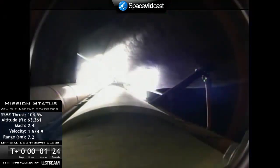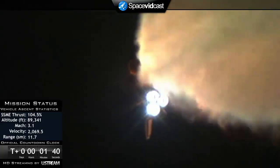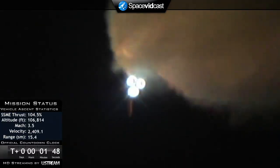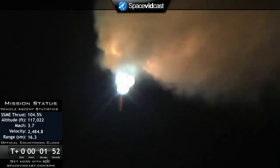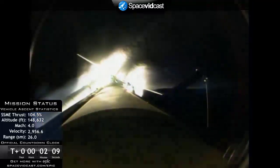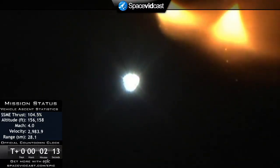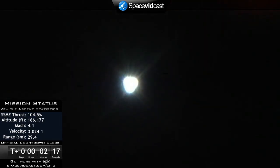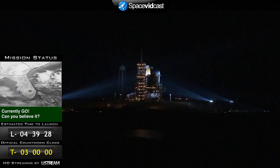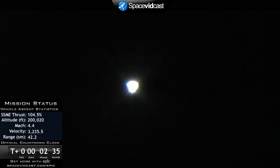At liftoff, the fully fueled shuttle, boosters, and external tank weighed four and a half million pounds. The total thrust at launch was 6,425,000 pounds. All systems continue to function well — three good main engines, three good power-generating fuel cells, and three good auxiliary power units for the hydraulic system. The next step will be burnout and separation of the solid rocket boosters. The orbital maneuvering system engines are firing, providing Endeavour with its extra boost to orbit.